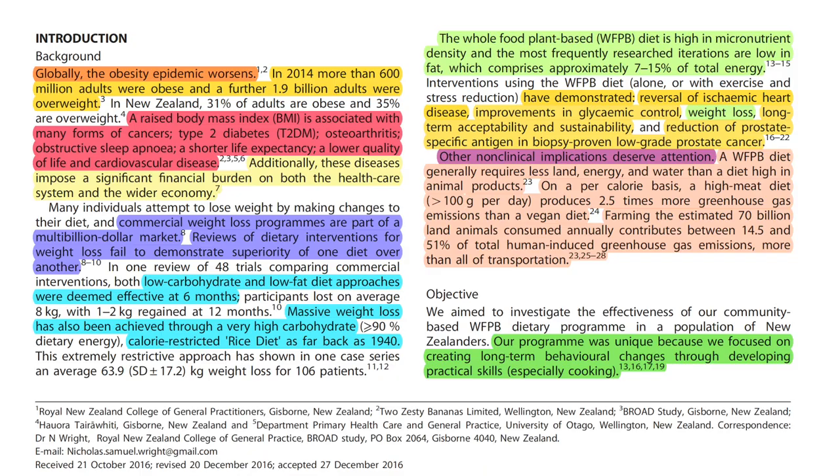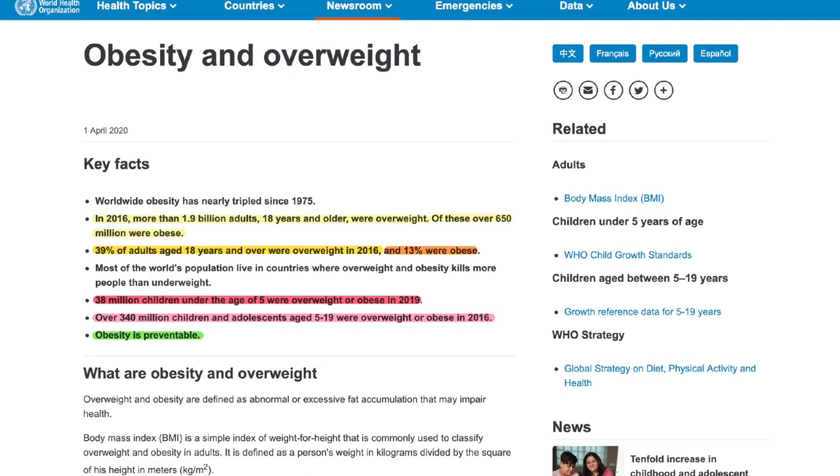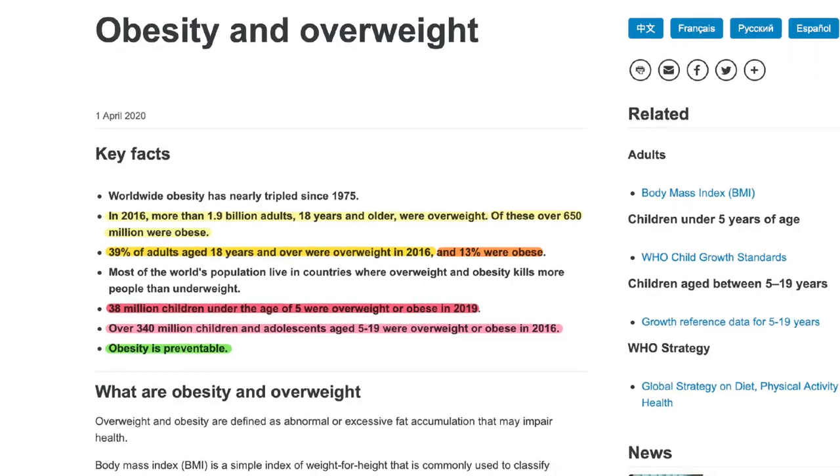In the first video, we looked in detail at the study's scientific background and the global importance of the weight loss topic. If you haven't watched that video, I encourage you to go back and do so.